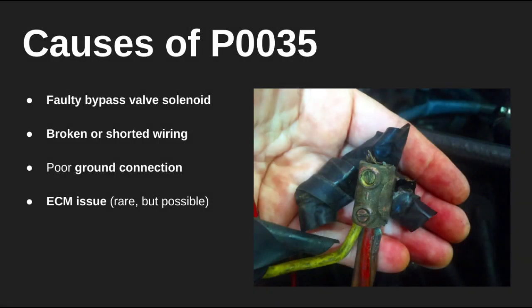This bypass valve, also known as a blow-off valve, helps release excess turbo pressure to protect your engine and maintain smooth performance. When the voltage is too high, it usually means the valve is stuck open or the circuit has a short somewhere. It could also be a bad connection or even a faulty ECM signal, though that's less common.